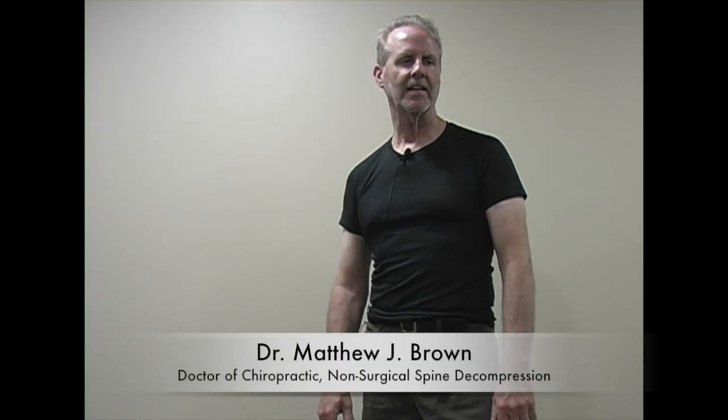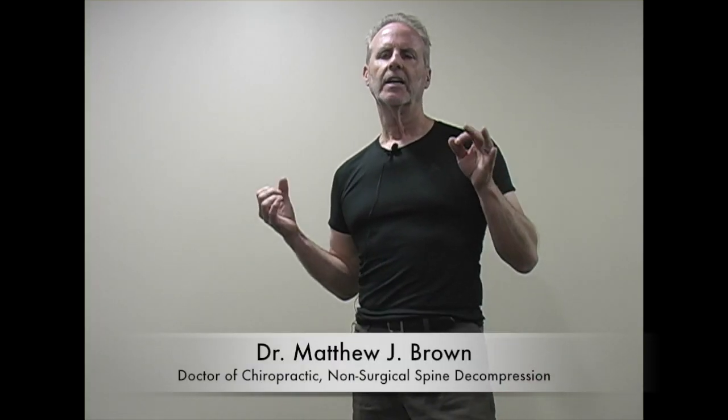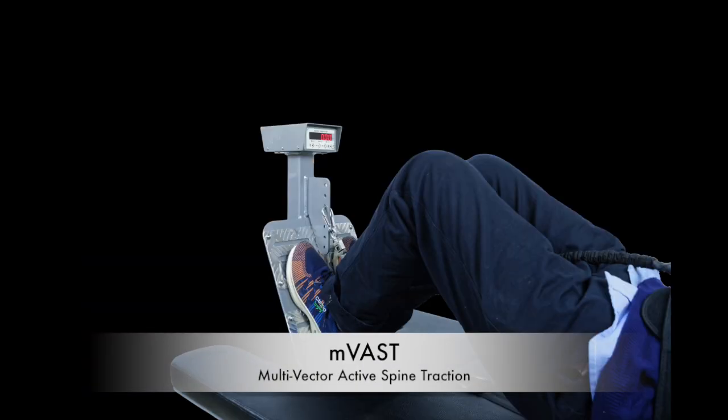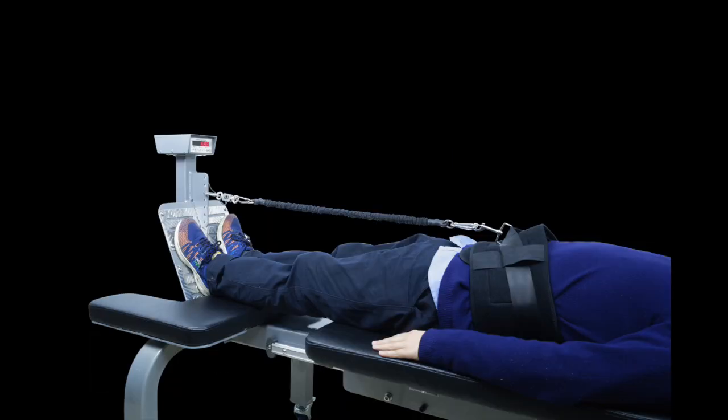Hi, my name is Dr. Matt Brown and I'd like to give you a quick summary of why I think multi-vector active spine traction is the most effective protocol for treating lower back pain.